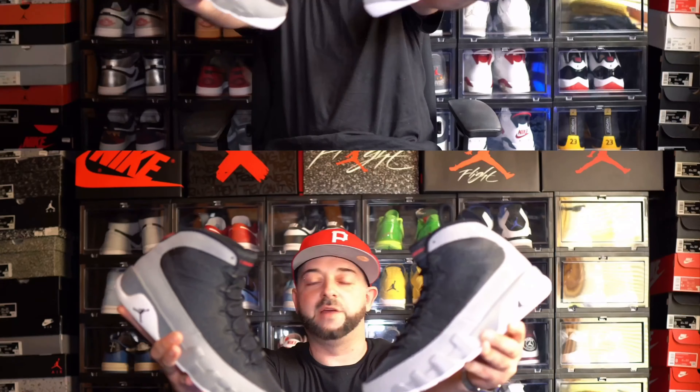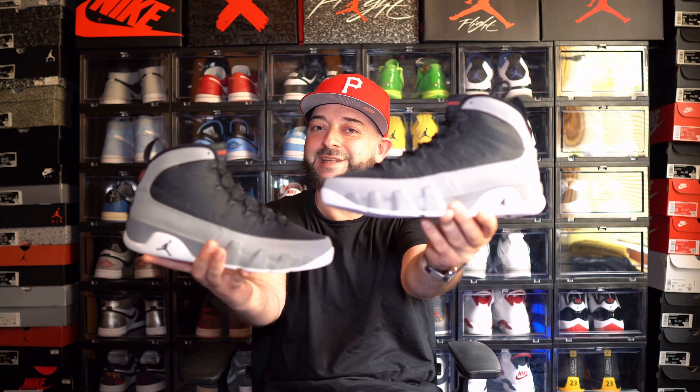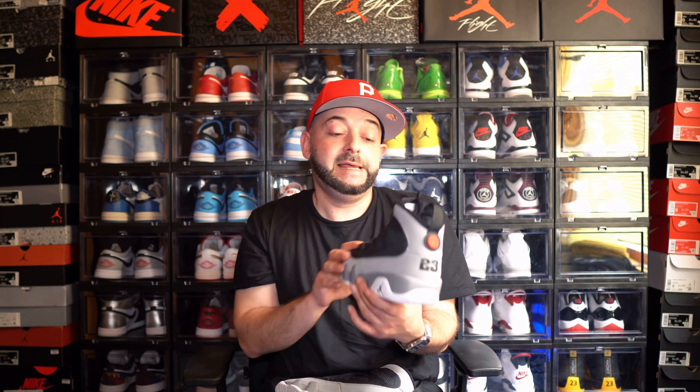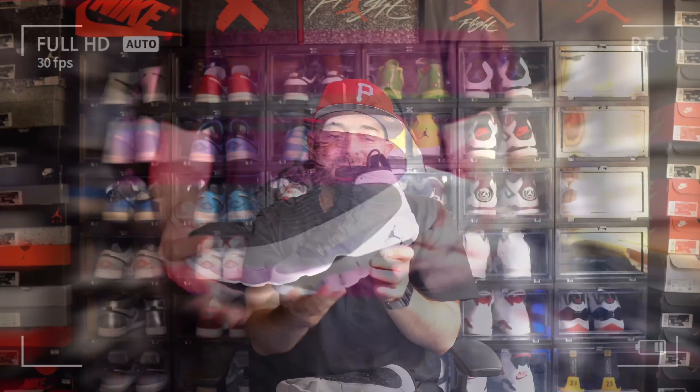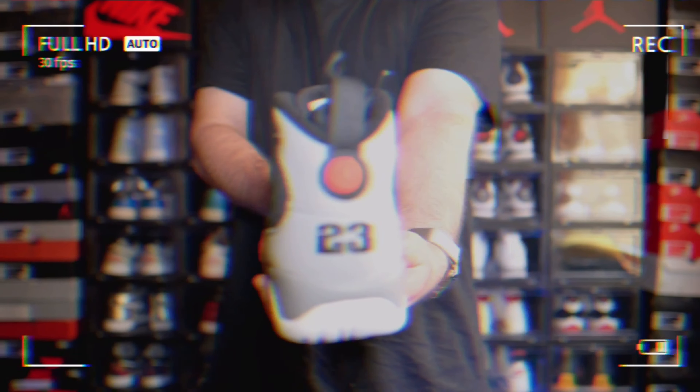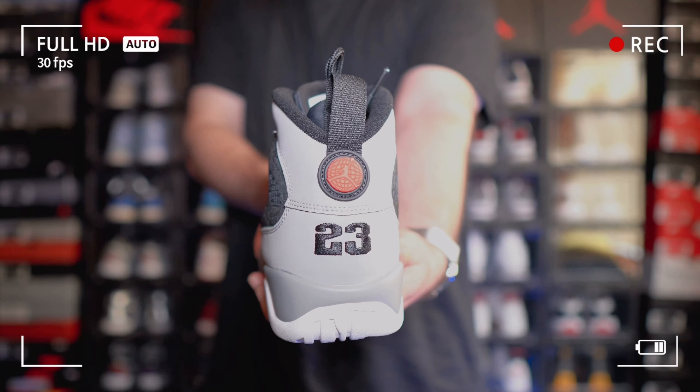Now, for whatever reason the Air Jordan 9 just really isn't that popular as some of the other silhouettes like the ones, the fours, and the 11s. I think some of that has to do with whenever these originally dropped back in the day — Michael Jordan was actually retired from basketball and playing baseball. A lot of people don't even fully recognize these as a basketball sneaker, which it definitely is.